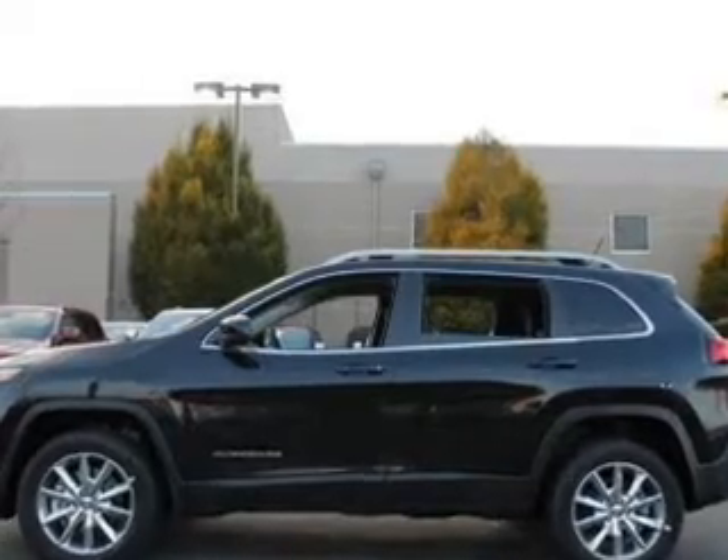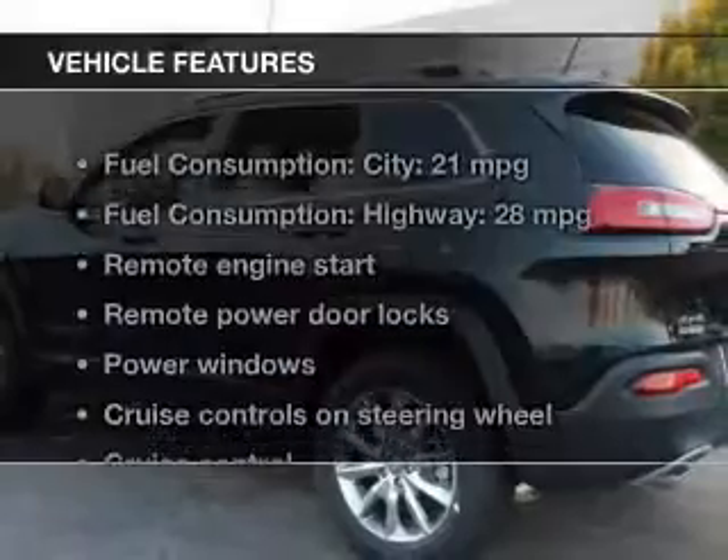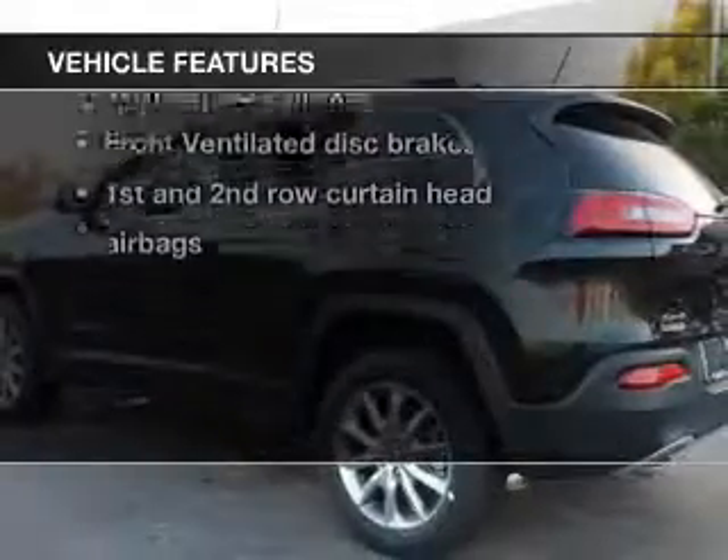Brake safely with the anti-lock braking system. Heated seats make cold weather driving more endurable. Plus, enjoy these notable features that are included in this vehicle.